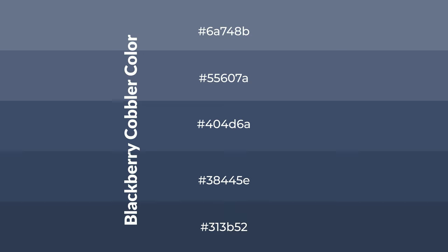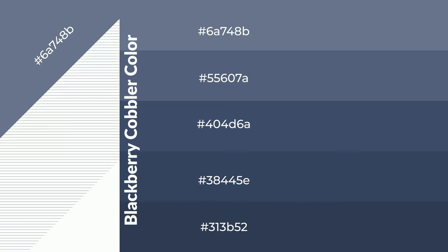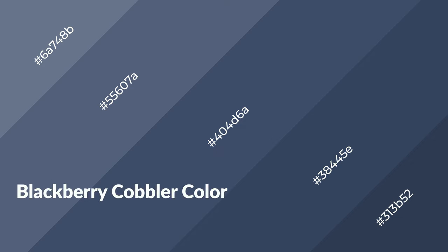To generate shades of a color, we add black to the color, and it is used in patterns. 3D effects, layers and shades create depth and drama. BlackBerry Cobbler is a cool color.